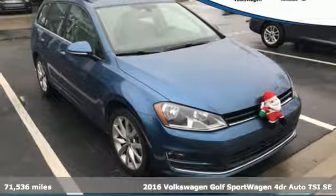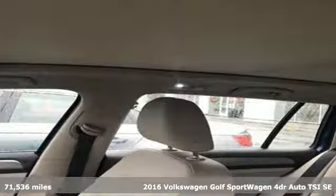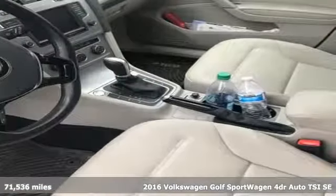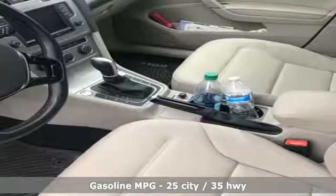Here's a 2016 Volkswagen Golf Sport Wagon. Don't exchange fun for versatility — get them both with this Golf Sport Wagon. And get ready for an impressive combination of features.